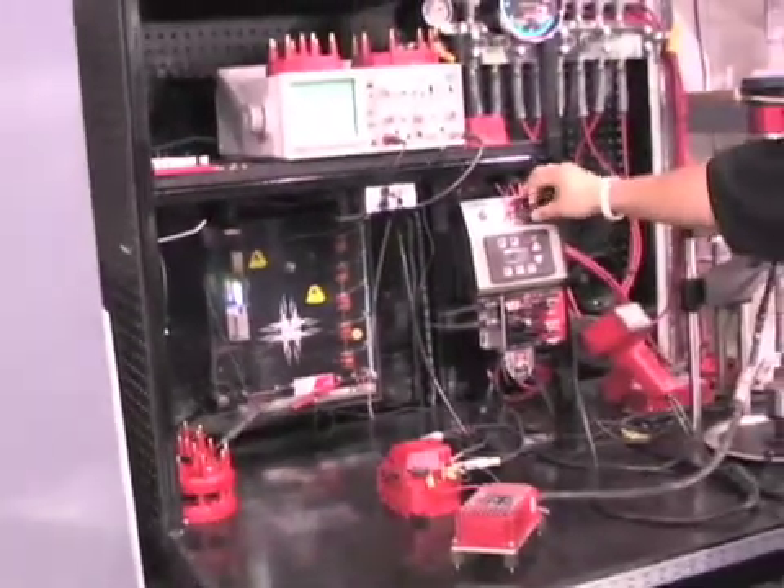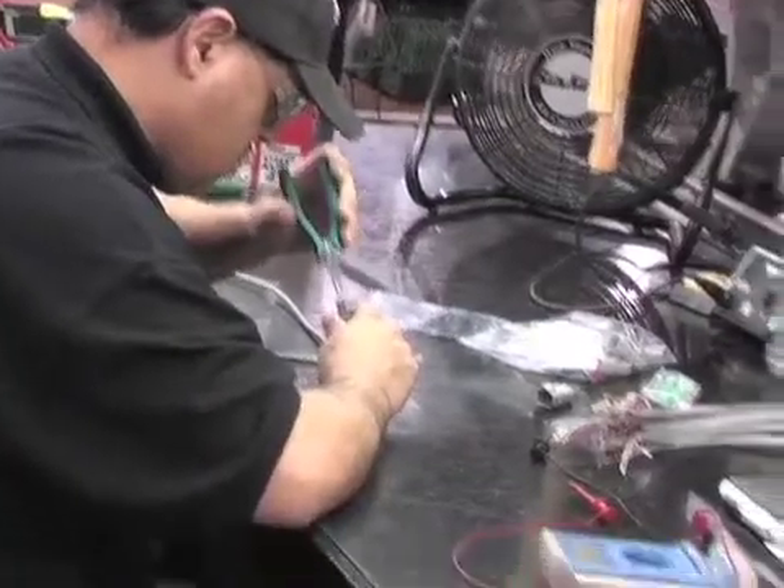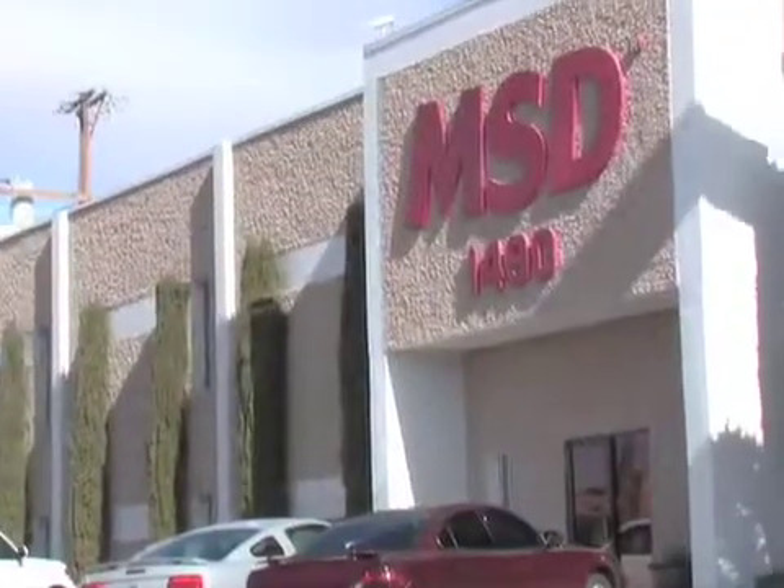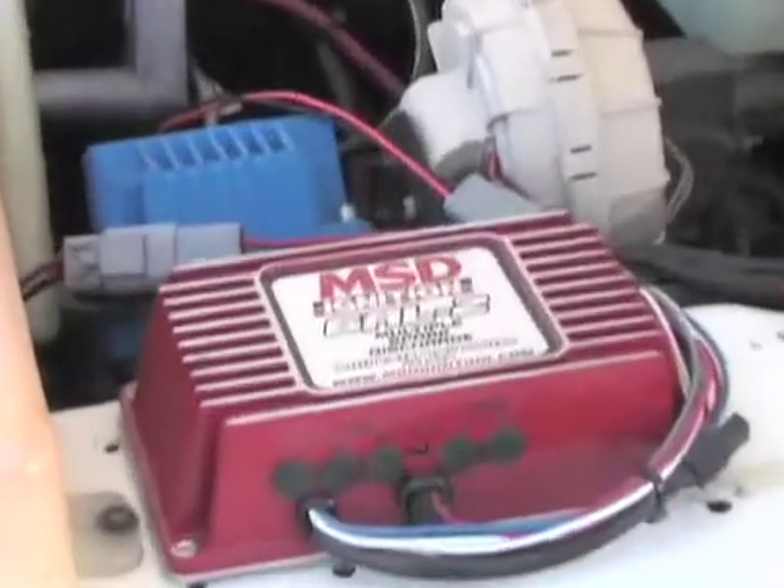Racers depend on the performance and technology the Focus Factory provides in MSD's racing products. These racing products are developed and tested in the Focus Factory by several teams working with MSD's engineers to get the most out of their race engines. That wraps up our tour of MSD ignition, so now you know what goes into developing that famous red ignition box under your hood.